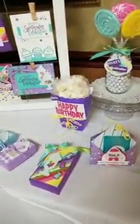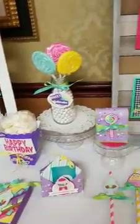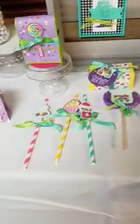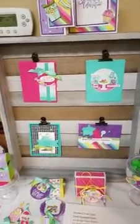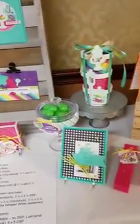Look at this cute candy — these marshmallows that she found that look like popcorn, they're so cute! And there are some lollipops, a gift card holder pouch she made, and these are little straws that she's decorated, which would be super cute on a table at a party. Cute cards too — look at the gumdrops or gumballs!